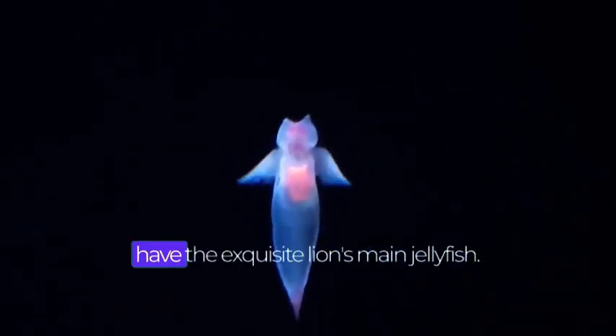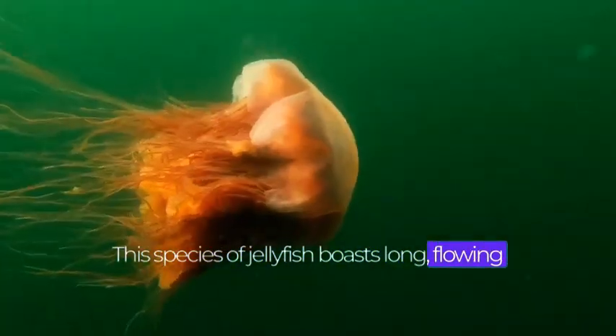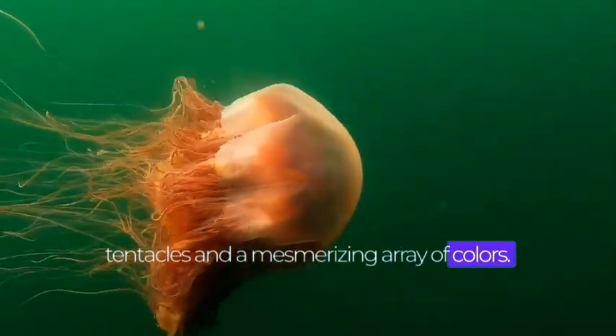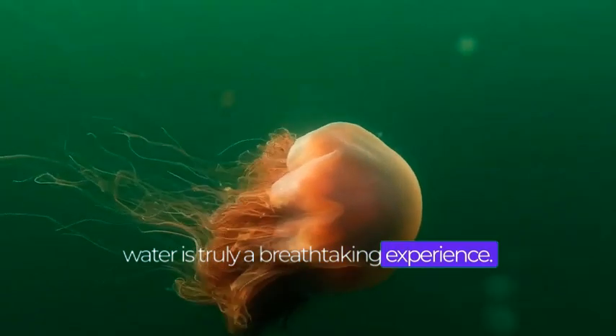Moving on to number 7, we have the exquisite lion's mane jellyfish. This species of jellyfish boasts long, flowing tentacles and a mesmerizing array of colors. Spotting one of these in the water is truly a breathtaking experience.